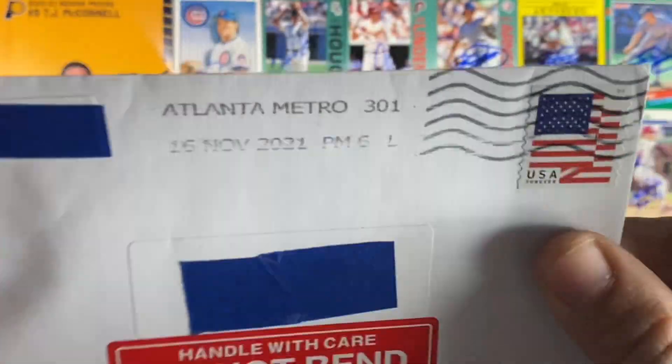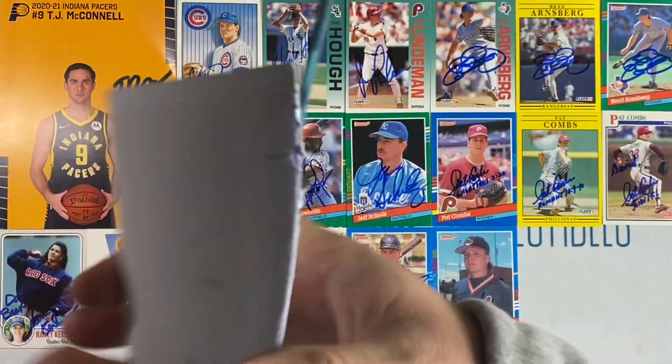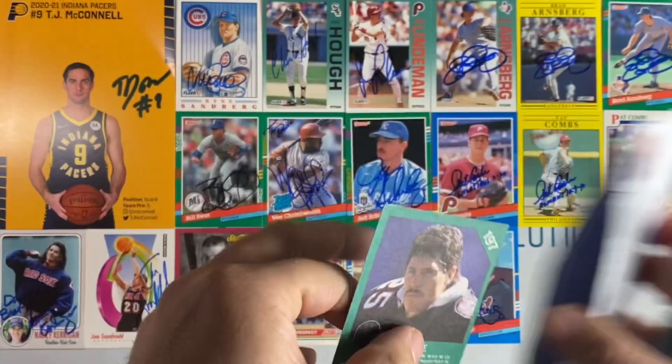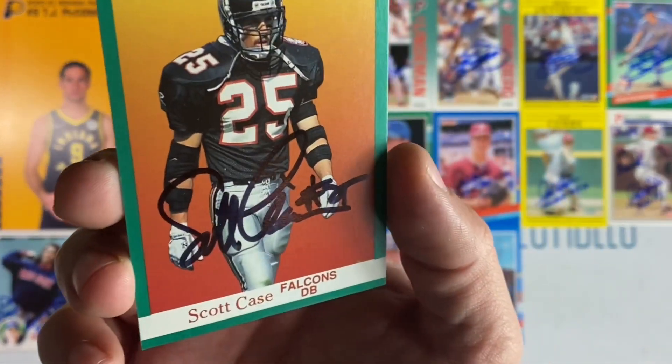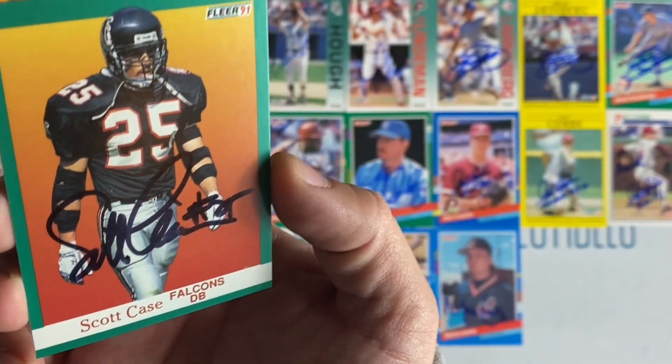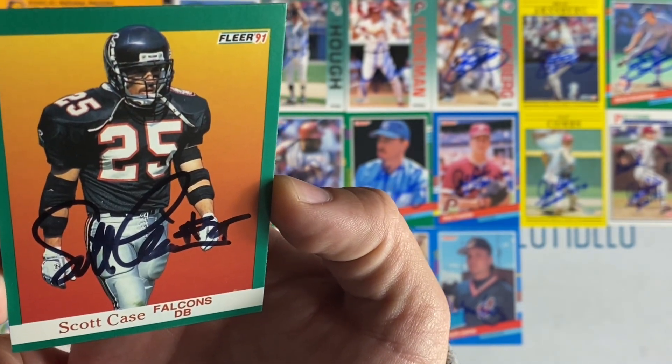Two more left and they're both coming out of Atlanta. We have our first football return — Scott Case, former defensive back of the Atlanta Falcons. Thanks Scott.